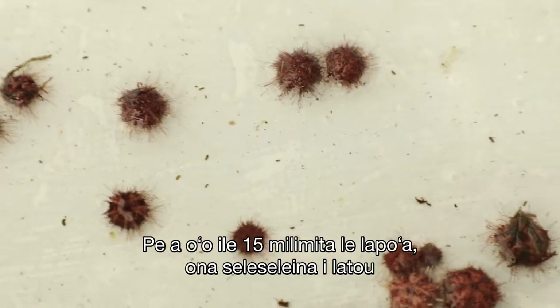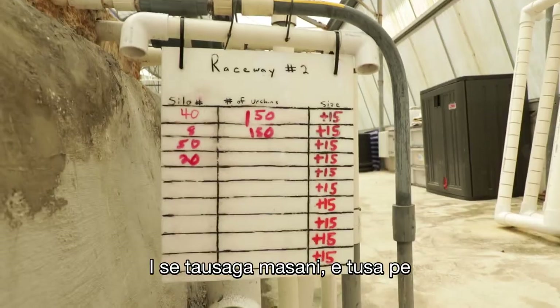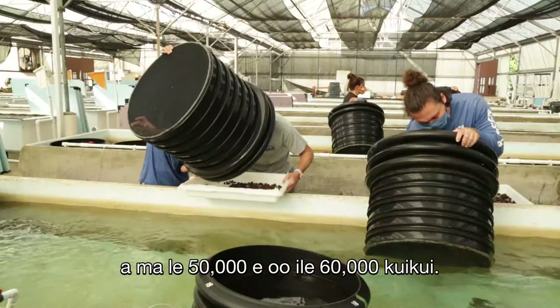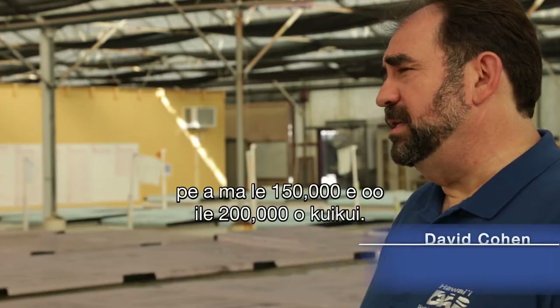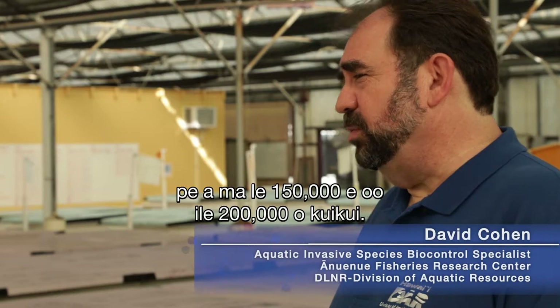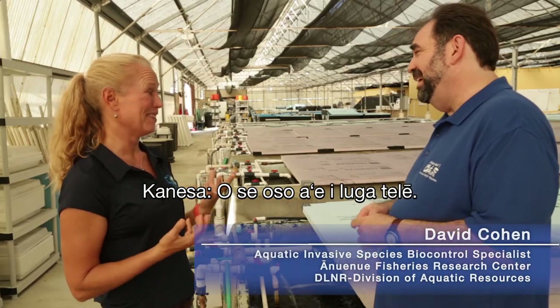When they're 15 millimeters in size, we harvest them and stage them in these tanks. In a typical year, we'll outplant about 50,000 to 60,000 urchins. This year, we're looking at outplanting probably 150,000 to 200,000 urchins — that's a big jump.